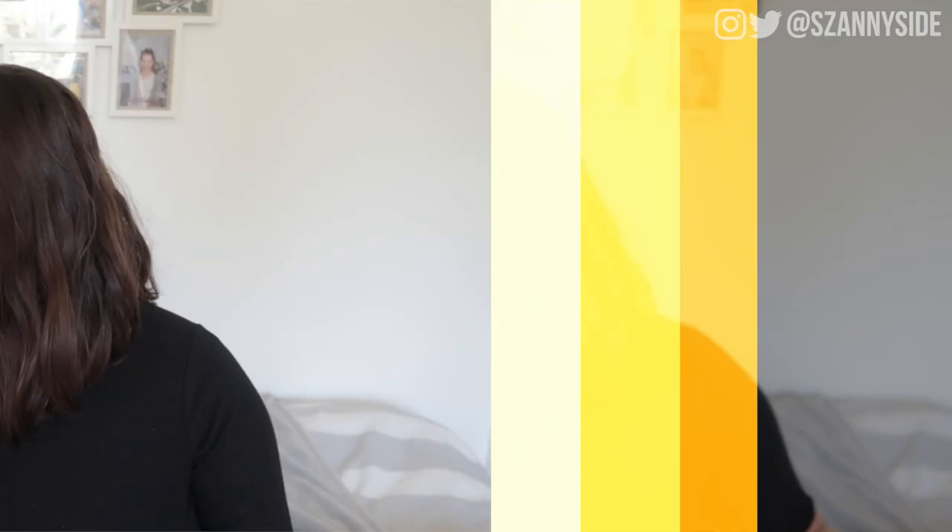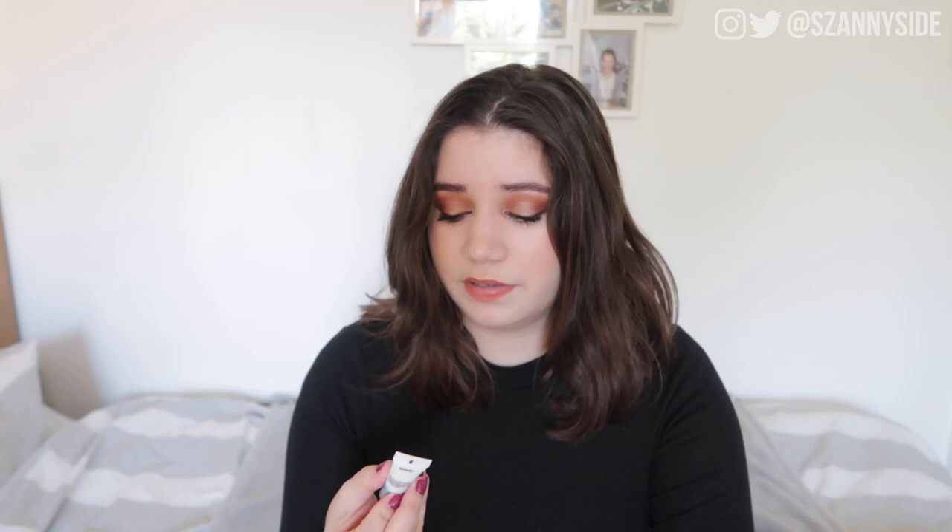Now we move on to makeup — it's mostly complexion products this time. I'm quite good with using up my complexion products. One of them is the Tarte Base Tape primer, a teeny tiny sample that was part of a little kit I got back in February when we went to Paris. It's a really nice hydrating primer. I find it really similar to the Smashbox Primerizer — similar in colour, texture, and what it does to your skin. In the UK, Smashbox is a bit more accessible than Tarte, but this was really enjoyable.